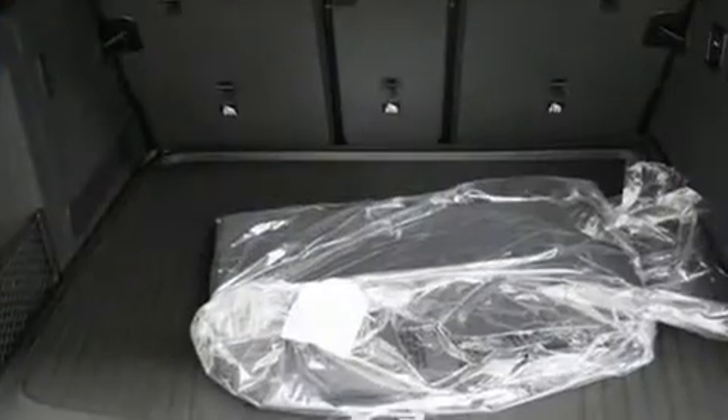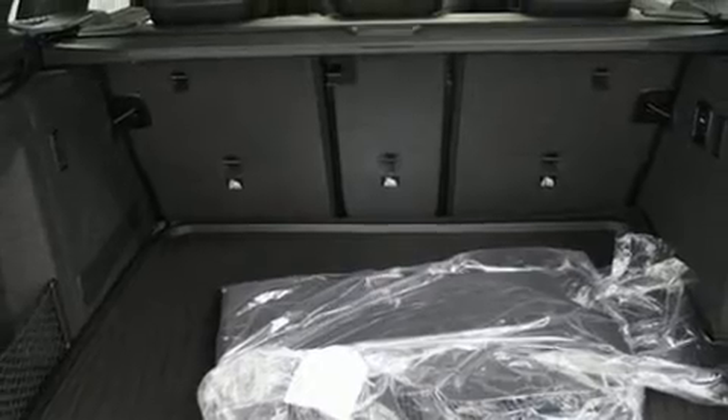You can be assured that you and your passengers will experience top-tier protection.